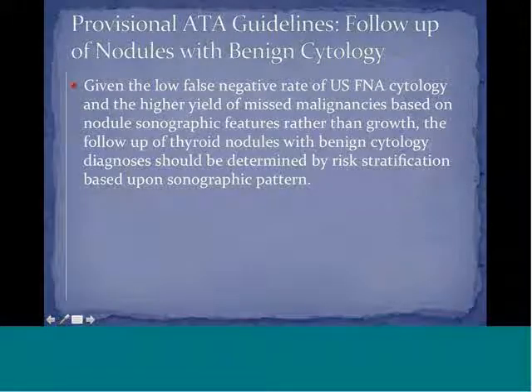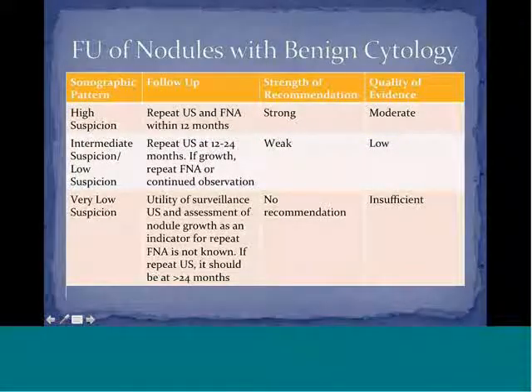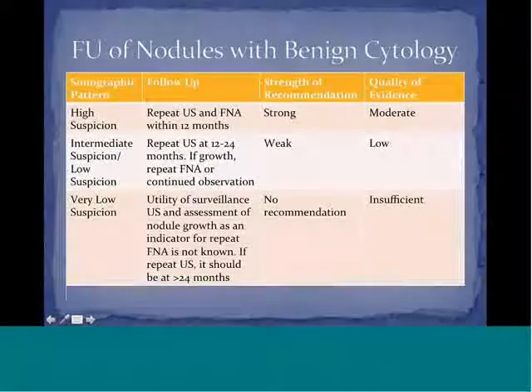Regarding follow-up of nodules with benign cytology: given the low false-negative rate of ultrasound-guided FNA cytology and higher yield for missed malignancy based on sonographic features rather than growth, follow-up should be determined by sonographic pattern risk stratification. A high suspicion pattern should have repeat ultrasound and FNA within 12 months. Intermediate and low suspicion patterns should have repeat ultrasound at 12 to 24 months, with repeat FNA if growth is detected.